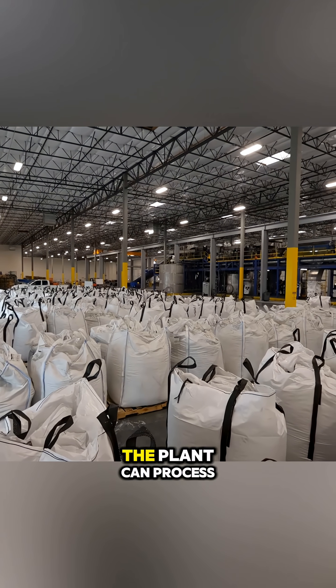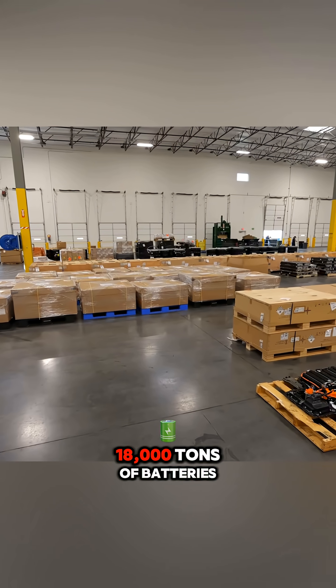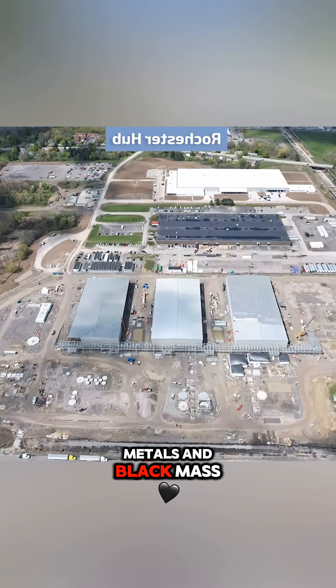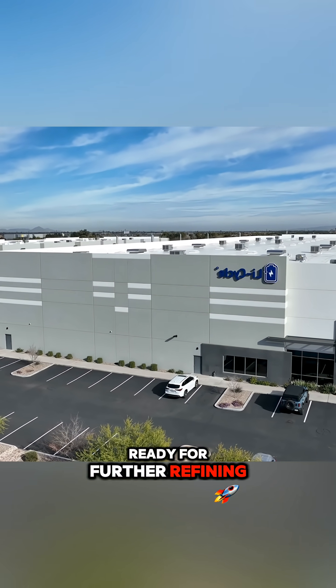Thanks to this, the plant can process 18,000 tons of batteries per year and obtain plastic, metals, and black mass ready for further refining.